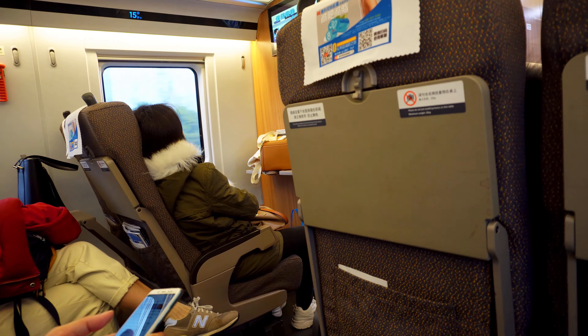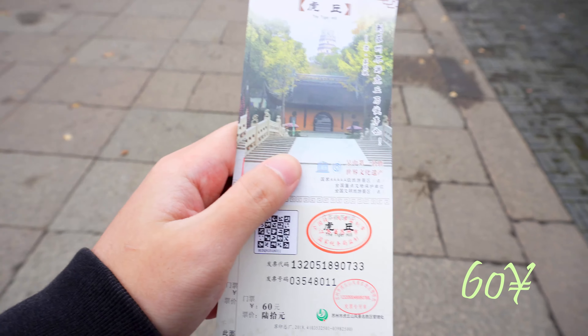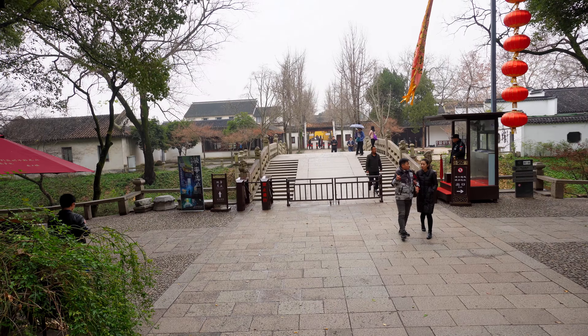Now take a taxi to Tiger Hill, Suzhou. The cost is about 15 yuan if you take it from the station. The entrance ticket is 60 yuan for one person. Let's go inside to explore.